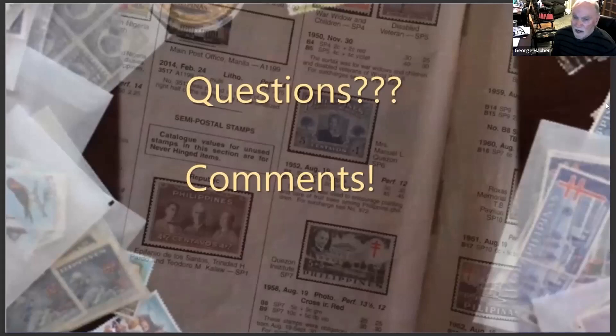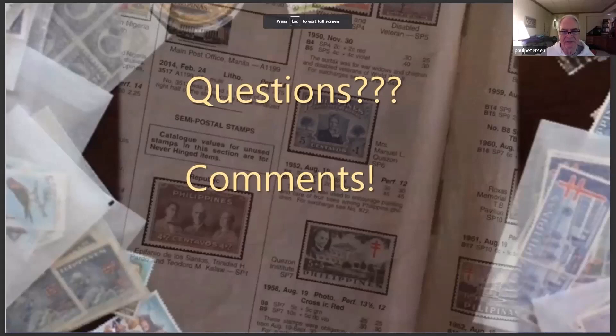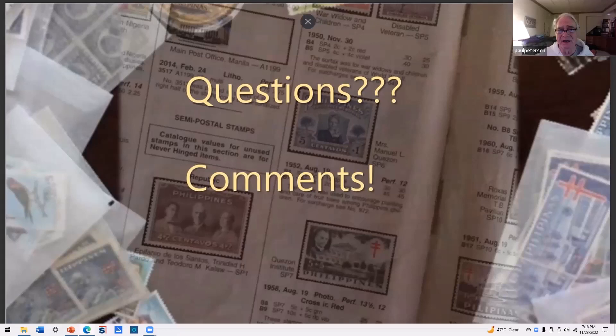That's enough — do you have any comments or questions? There are some very beautiful stamps. Once they started issuing sets for TB, it stayed that way pretty much to the end, except that they also honored the president and vice president as well.